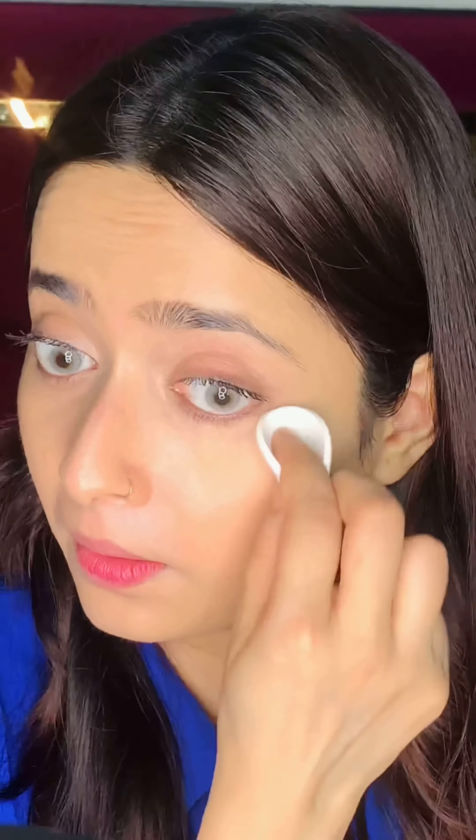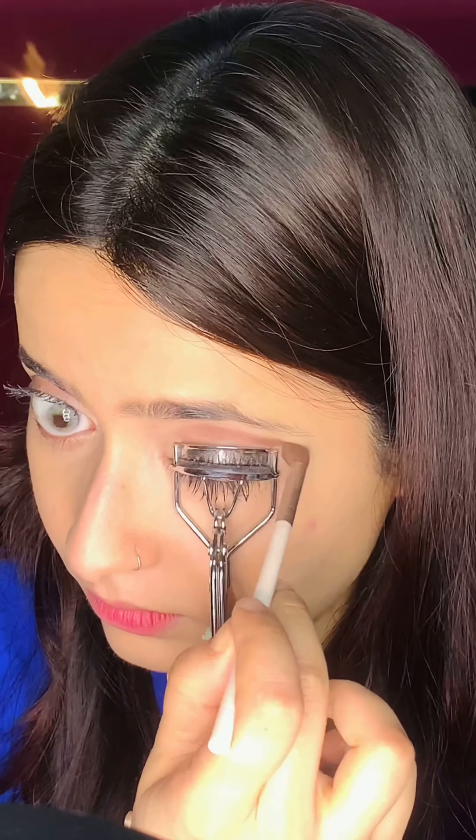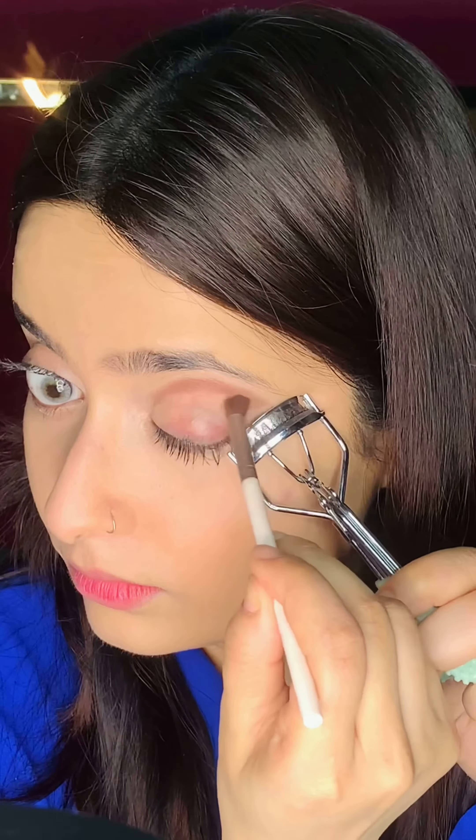Today I'm gonna do this glamorous look of Jacqueline Fernandez — this is so gorgeous. I have done this look using a BB cream, this is my MyGlam BB cream in the shade Cashew. This is a pretty decent BB cream. I'm using my MyGlam compact in shade 101N, which is a medium coverage compact that sets your under eyes and concealer really well.